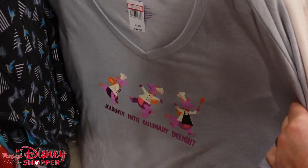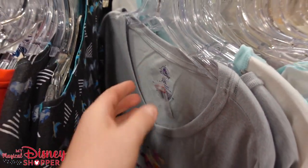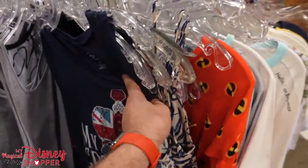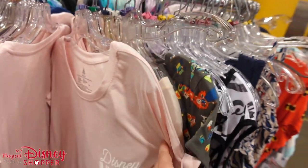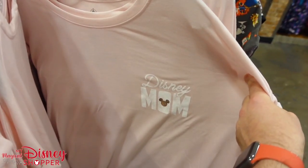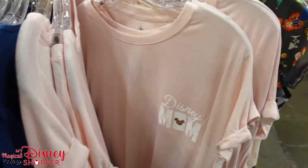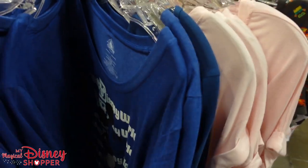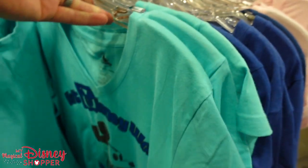We've got a Disney Mom shirt going for $25. Not seeing a lot of discounts right now, unfortunately, though we are still seeing a good amount of stock — they've had a lot of new stuff coming in. Just not a lot of discounting happening right now, but lots of different shirts.